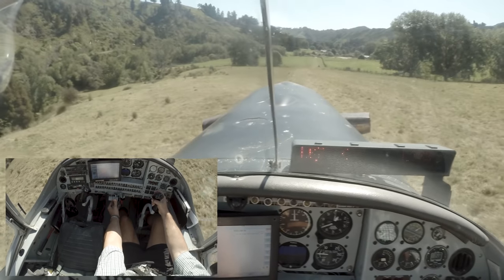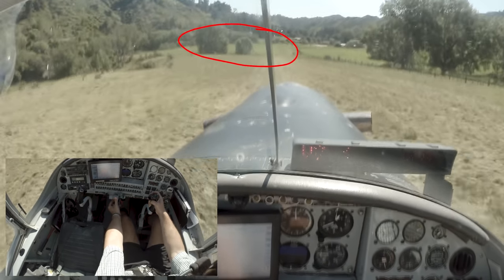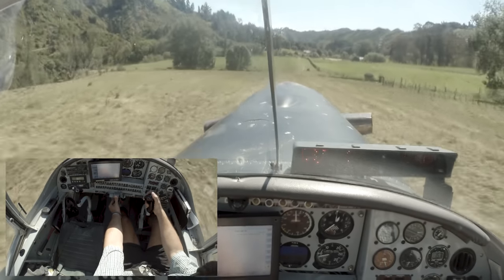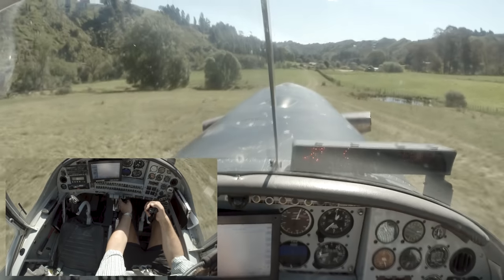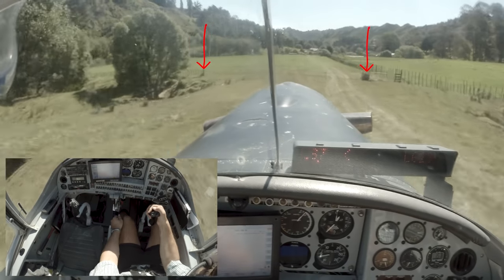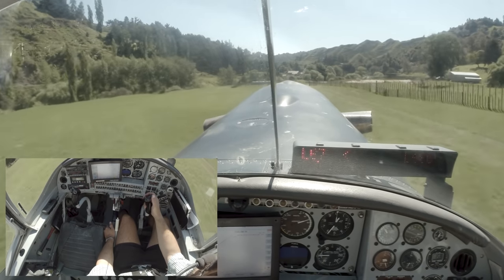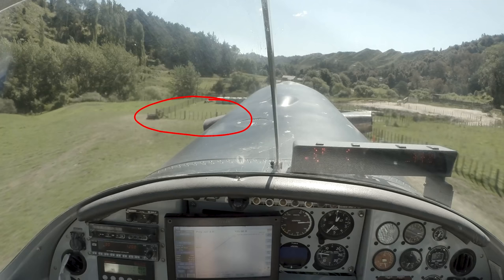We roll downhill, and halfway down the strip here there are a couple of trees you can see on the left — that's actually a fence line they've had removed. This is a farm first and foremost, and these paddocks are used when we're not flying off here. Need to be mindful of those gates. The other one is a fence off the end — we need to be airborne before that, obviously.